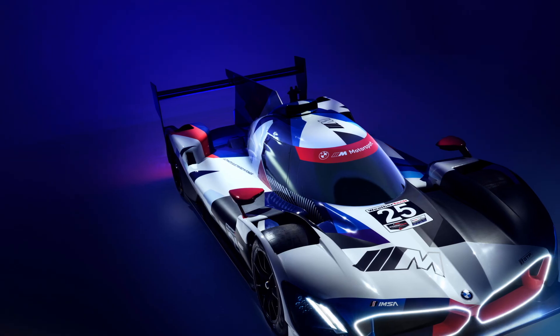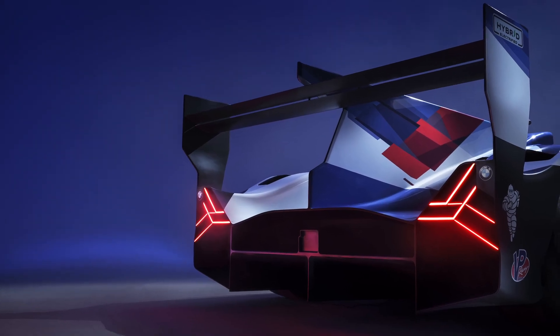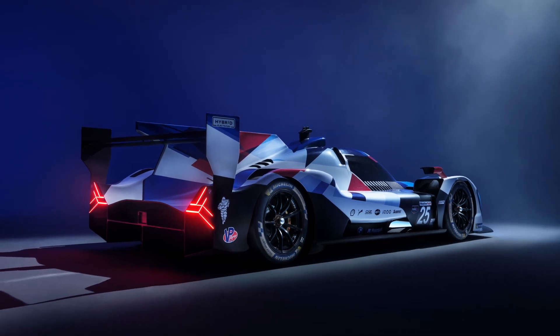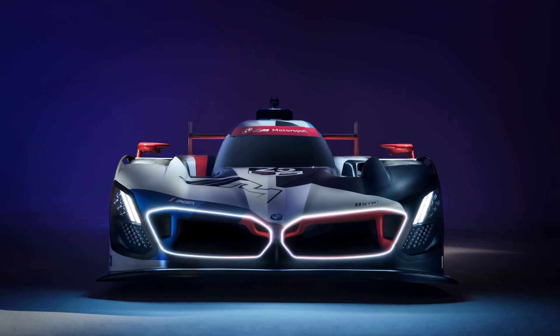The BMW M Hybrid V8 has arrived in North America and was presented to the public in its racing colors for the first time at a launch event at the Petersen Museum in Los Angeles. The first prototype developed by BMW Motorsport in 25 years will sport an avant-garde livery which leverages the iconic BMW M colors when it competes.